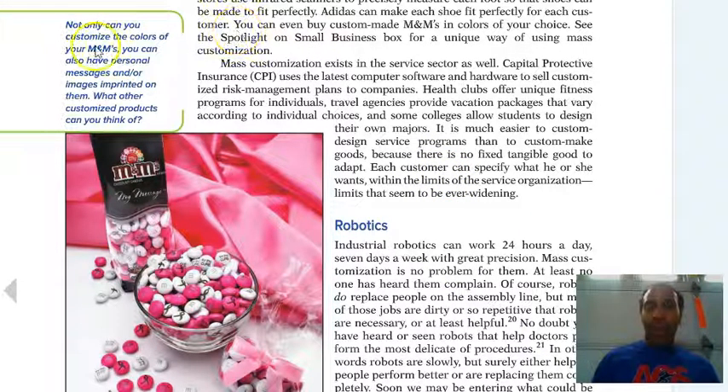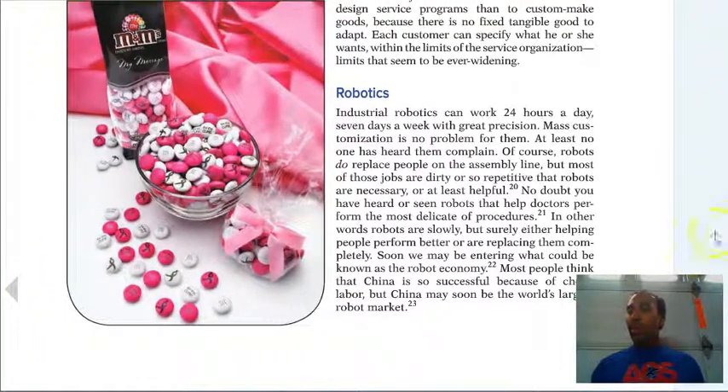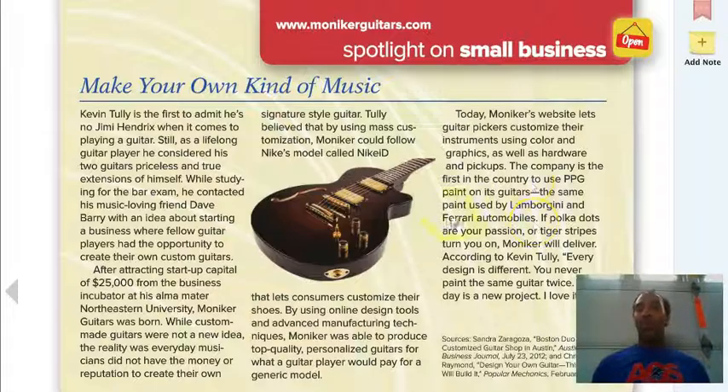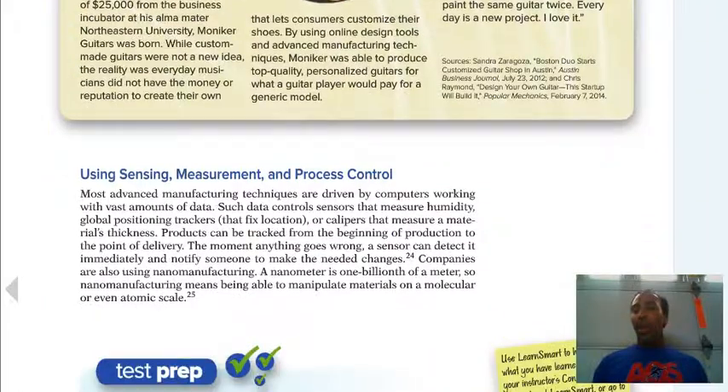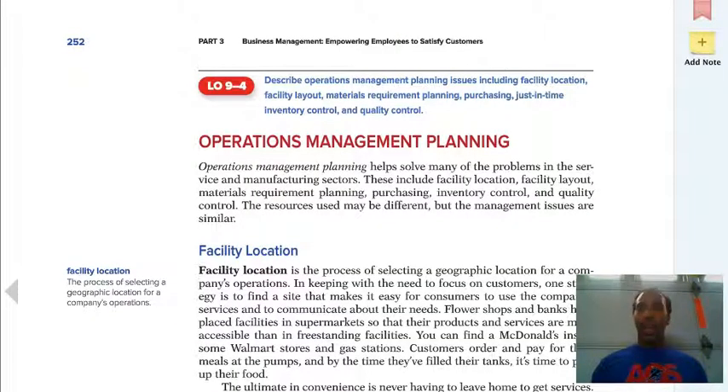Not only can you customize the colors of your M&Ms, you can also have personal messages and images imprinted on them. Think about other customized products you know or are familiar with. Be sure to read the spotlight on small business — a lot of individuals and talent go into small business relative to music. Be sure to go over your test prep. You will have an upcoming test, but that test covers only chapters 5 through 8 — Chapter 9 is not included, so just be ready for that.